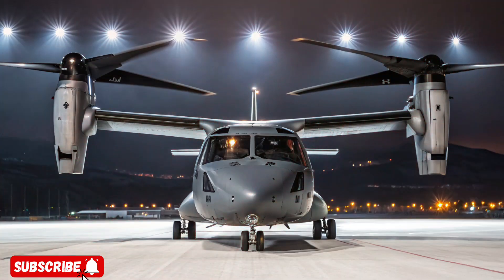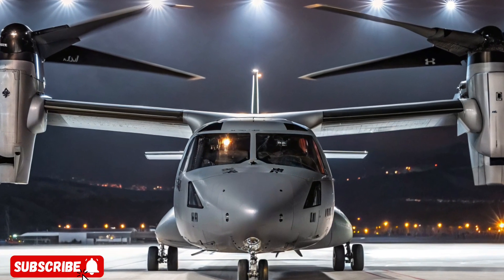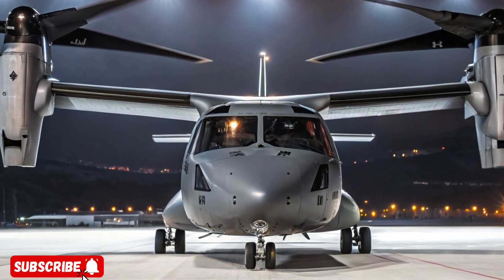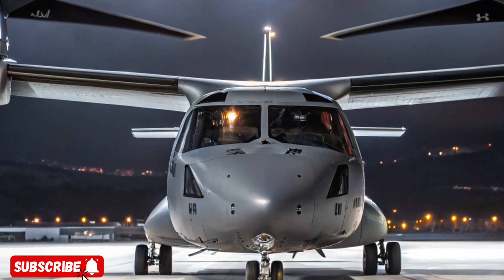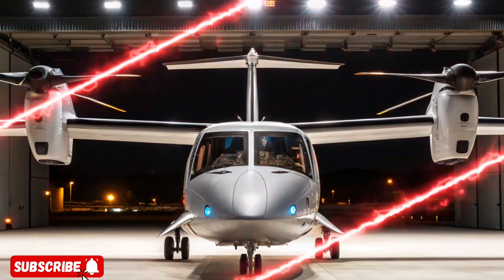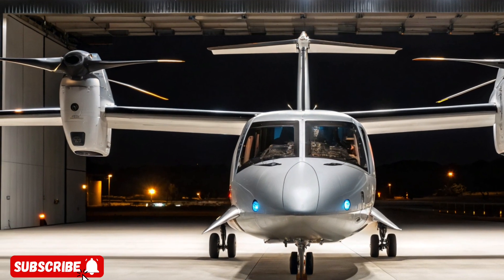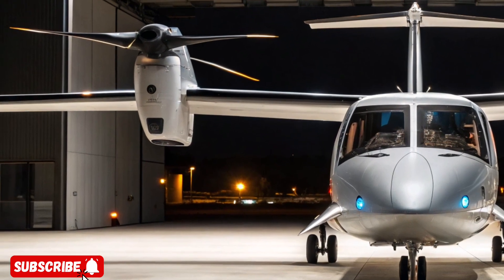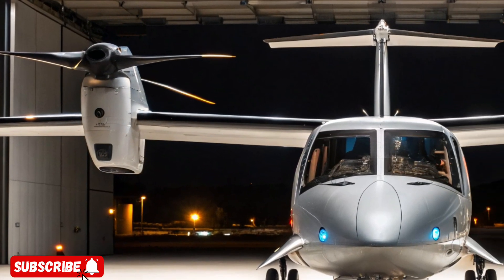The 2026 Bell MV-75, a refined and combat-optimized version of the V-280 Valor tiltrotor, represents a groundbreaking leap in aviation technology, fusing helicopter versatility with jet-like speed and power. Designed for the U.S. Army's future long-range assault aircraft program, this next-generation aircraft is tailored to dominate future battlefields with unmatched speed, agility, and mission adaptability.